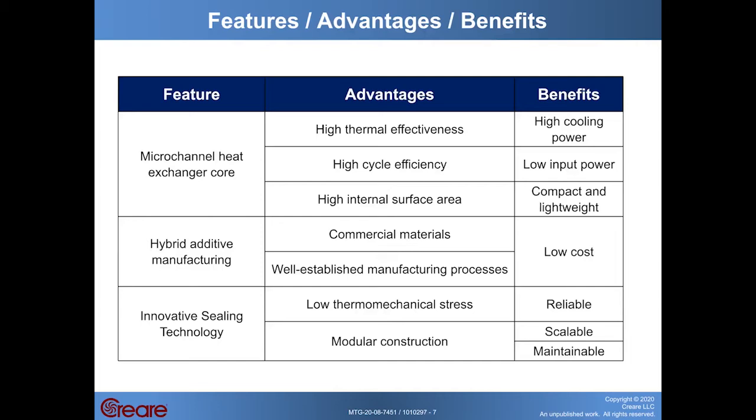The features of our compact recuperator will enable the cryogenic cooling cycle to achieve significant advantages compared to other technologies, leading to significant benefits for the end user. The micro-channel heat exchanger core enables high thermal effectiveness, high cycle efficiency, and very high internal surface area, meaning high cooling power for low input power from a system that's compact and lightweight. The hybrid additive manufacturing approach allows use of commercial materials with well-known properties and well-established manufacturing processes, meaning low cost. Our innovative sealing technology results in low thermal mechanical stress for high reliability and enables modular, scalable construction for ease of maintenance.